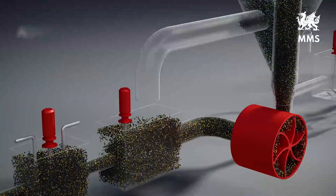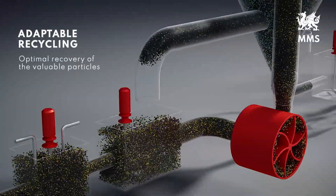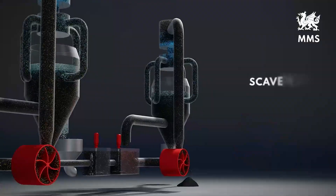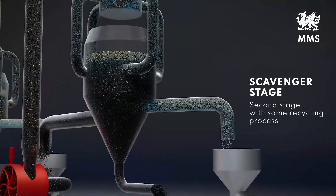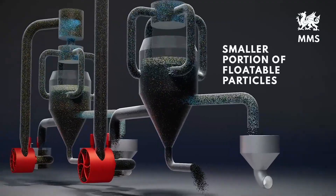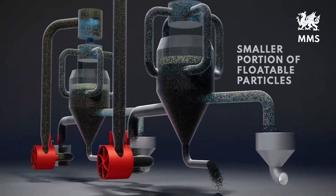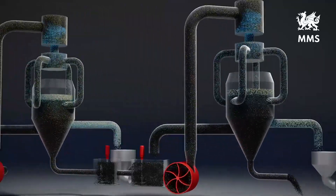The adaptable recycling enables optimal recovery of the valuable particles. In the second stage — the scavenger stage — the pulp undergoes the same process with recycling, but the feed to this stage now contains only a much smaller portion of floatable particles. The scavenger froth requires separate treatment, such as re-grinding.